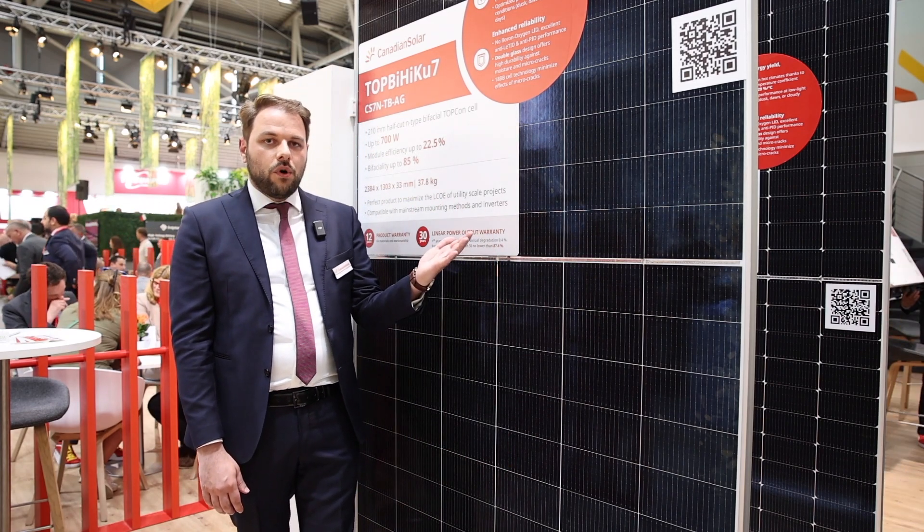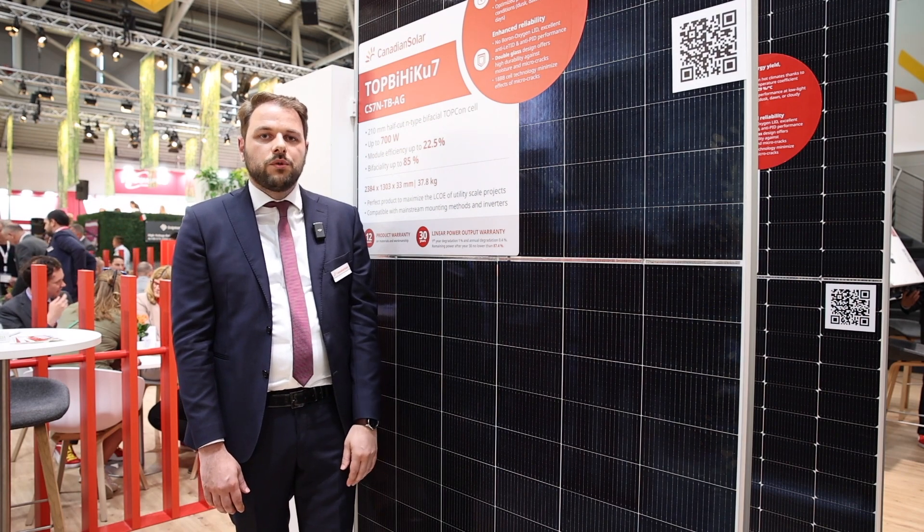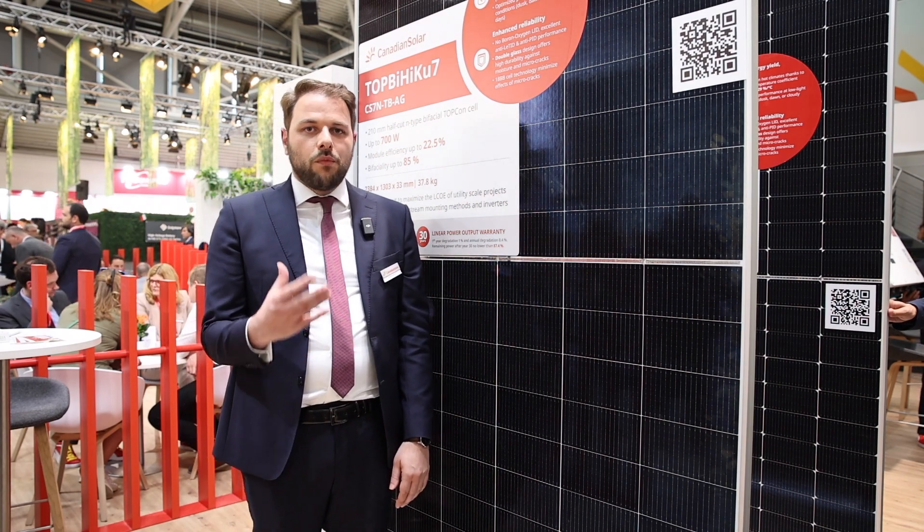Additionally, regarding bifacial modules, our bifaciality factor goes up to 85%, which means almost 10% more energy produced from the rear side compared to conventional PERC modules.